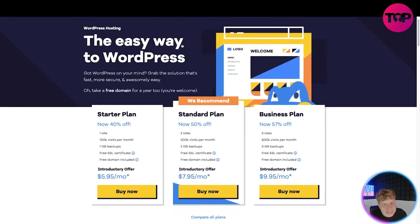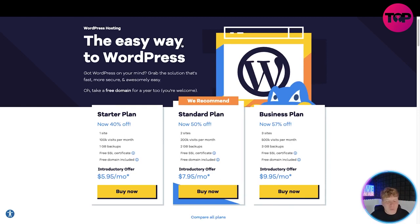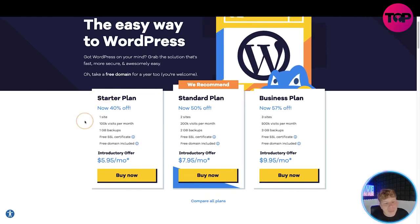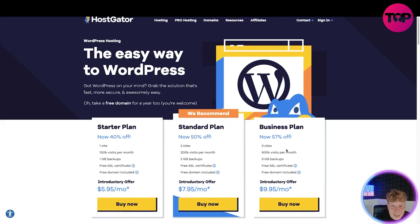Going to the WordPress Hosting section — WordPress is probably the most famous platform in the world. The Starter plan is 40% off: one site, 100,000 visits per month, free SSL certificate, 1GB backup, free domain, at $5.95 a month. I recommend the Business plan at 57% off: free sites, 500K visitors, free GB backups, free SSL, free domain — all for $9.95 a month. That's still less than a coffee and a bagel a month.